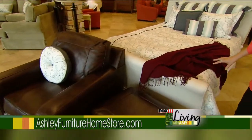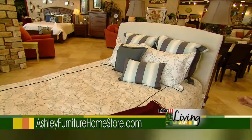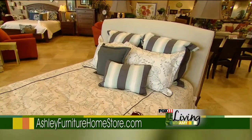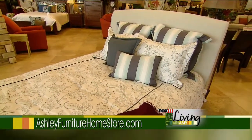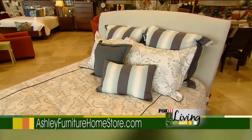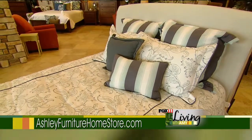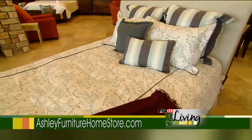And then behind it, we have a slip-covered linen bed to add that vintage style, which we paired with a blue, very simple, soft-muted bedspread with oversized pillows and added a throw for more depth.